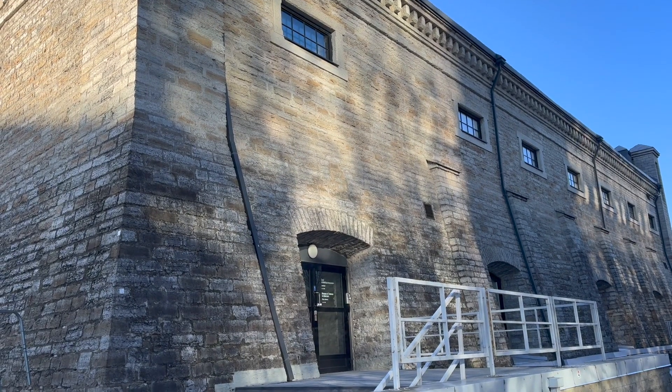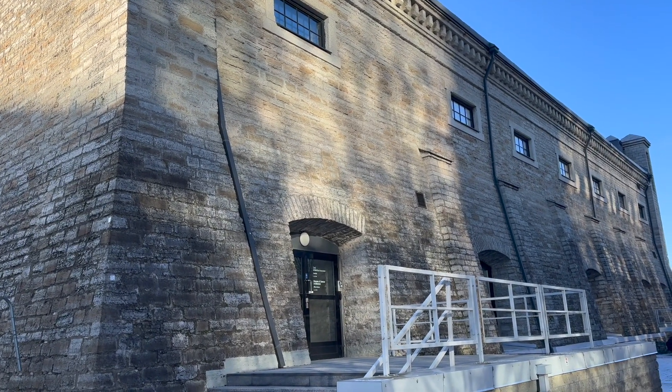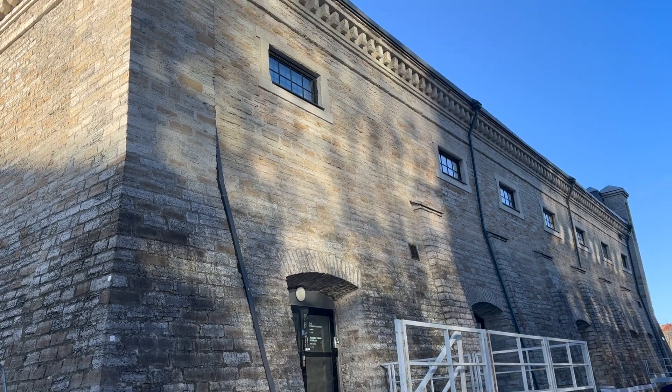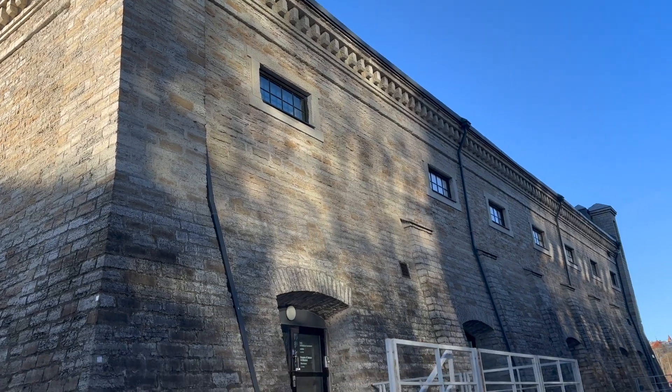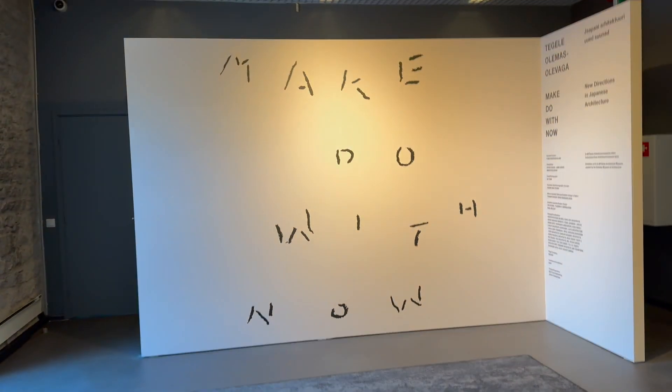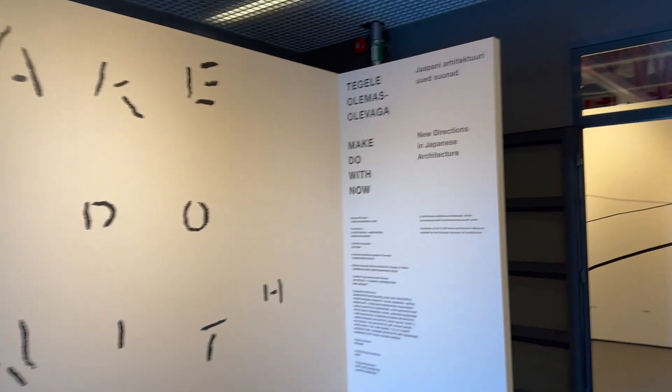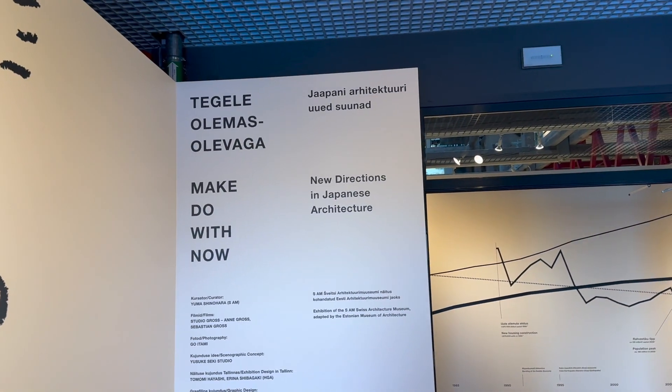Next museum: the Museum of Estonian Architecture, covering the history of architecture here. They also have an exhibit on new directions in Japanese architecture.